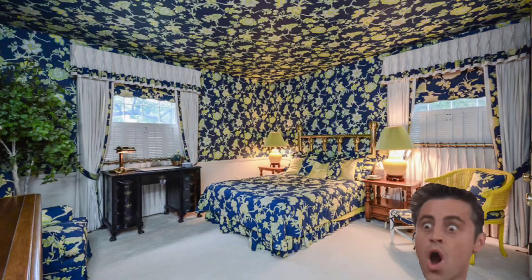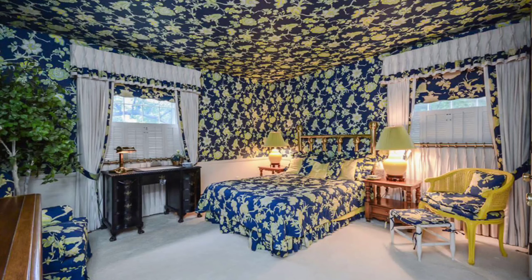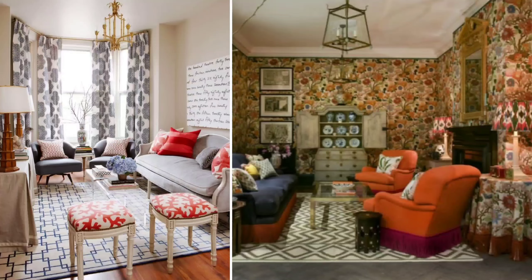You have somebody bringing in quite a patterned wallpaper throughout all four walls in the room, and then they still go ahead and have more patterns in their throw pillows, patterns on their carpet — they just have way too many patterns going on in one space. Now everything is trying to fight for attention and you're not really able to focus on or admire one particular pattern.